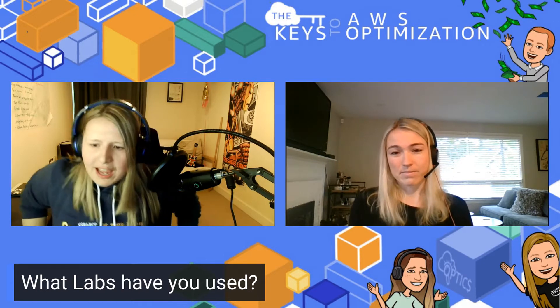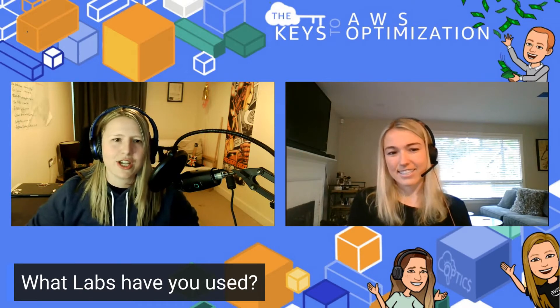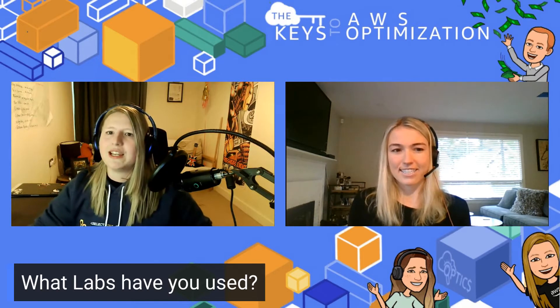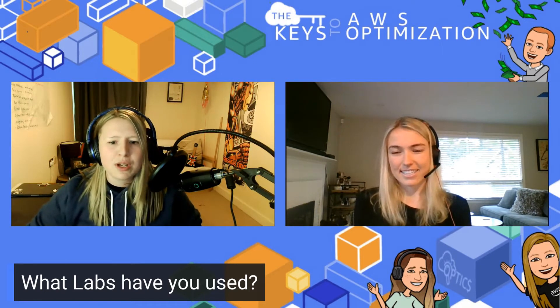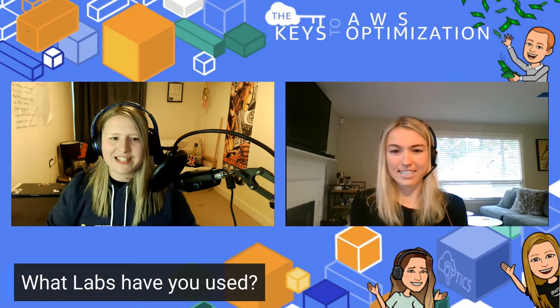Everybody, please feel free to ask Ali questions. She is so knowledgeable about this stuff. Chuck it in the chat. And if you have any saving shout-outs — we mentioned this last week — any call-outs you want to do that you've done really well, feel free to drop those in. So, loving data, getting into it. How did you come across the well-architected labs?